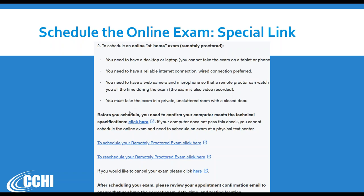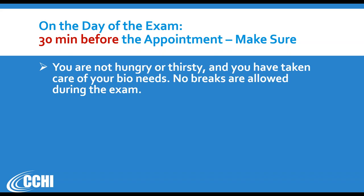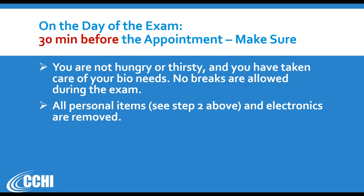On the day of the exam, start preparing 30 minutes before your appointment. The good news is you can schedule 24/7 because it's at home and we have a worldwide proctoring team, so there's no time limitation. Make sure you're not hungry or thirsty and that you've taken any necessary bathroom breaks, because during the exam — which is two hours, plus login time — plan for about two and a half hours total. You will not be able to leave the room and cannot have any food or drink inside. Remove all personal items and electronics as described in step two, and close the door to the room.